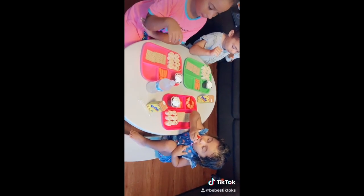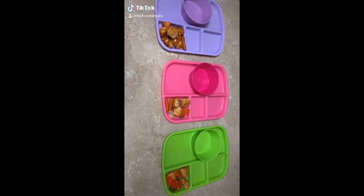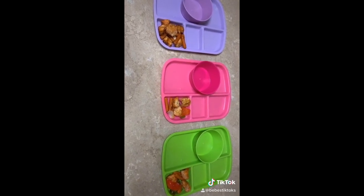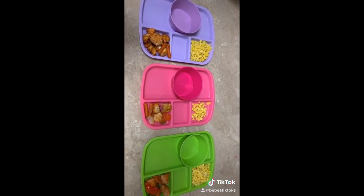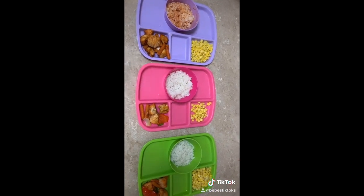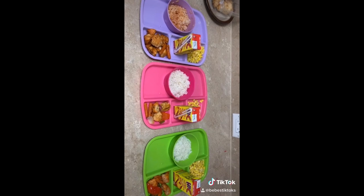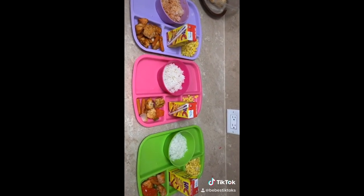Dinner time. I just baked some chicken in the oven and I have some carrots, onions, peppers — if I had potatoes I would have put them in but I don't. They're also going to have some corn, some white rice — my niece likes ketchup in her rice. And then they're going to have a Hi-C juice. And that's about it for dinner today.